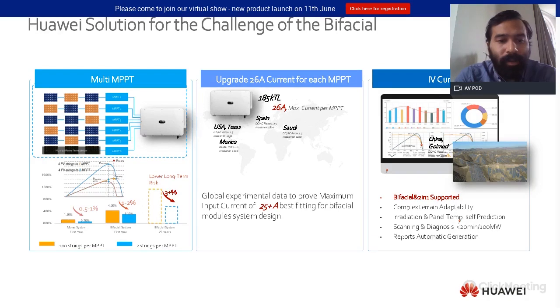Instead, the lifetime of projects is now 30 or 35 years. The mismatch will increase with time due to module degradation, so it is important to have the capability to address this issue at the beginning of the project lifetime in order to increase the profitability of the site.